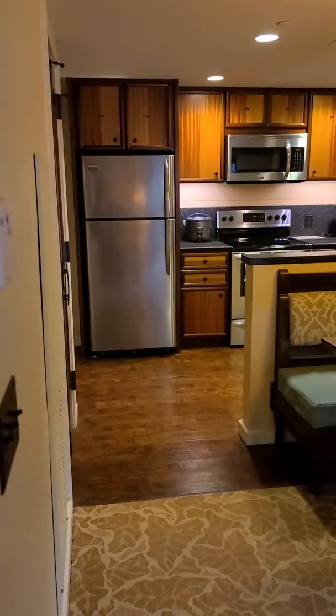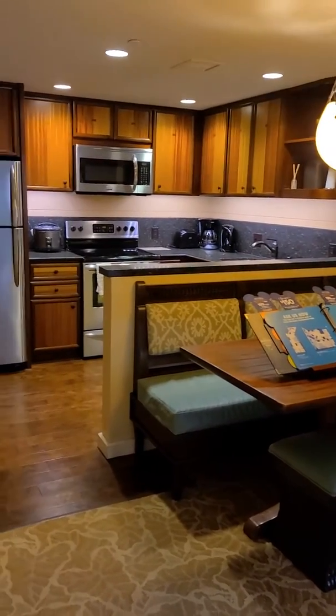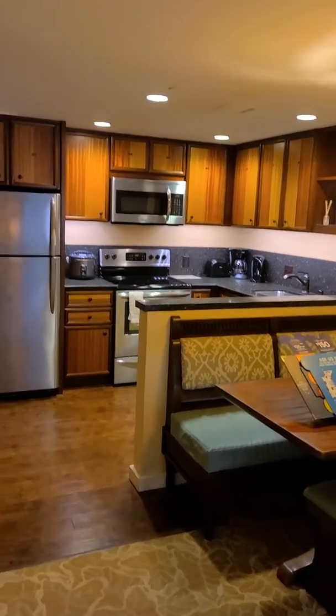Come on through here. Got a little closet. Take a look back over here at the kitchen from this angle — lots of cabinet space. That is a full oven over there.